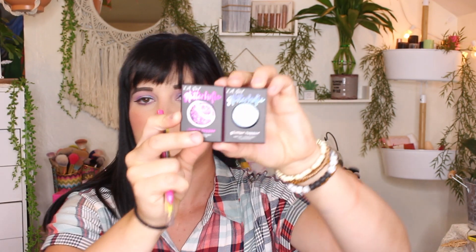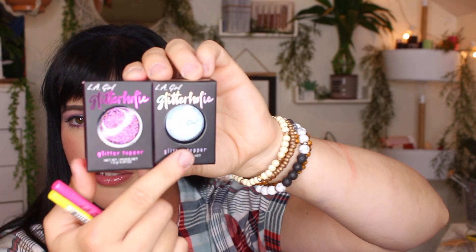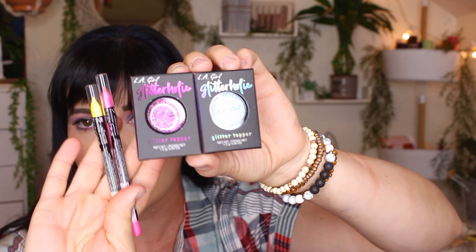I got a few items from what seems like a new line or summer display from LA Girl. They have these super shock eyeliners — I've seen them before but never picked any up. I've seen people use the yellow one a lot, so I picked up the yellow and a pink one. They also had LA Girl Glitteraholic glitter toppers on the display, so I got two — one pink shade and one clear silver iridescent shade.